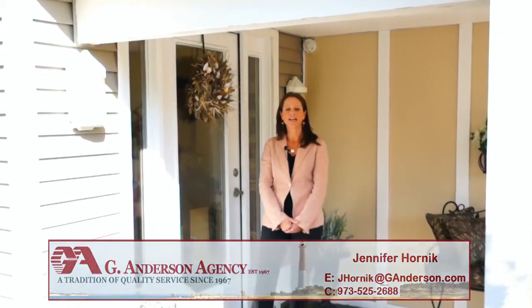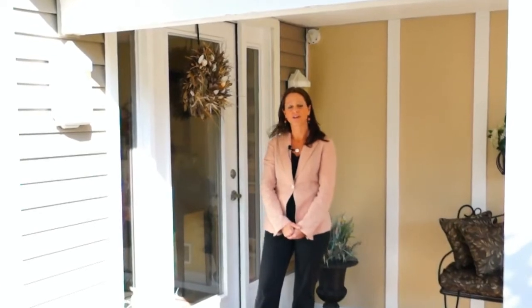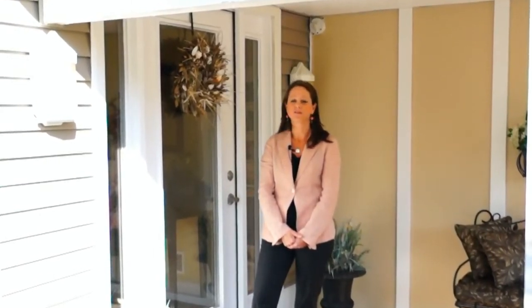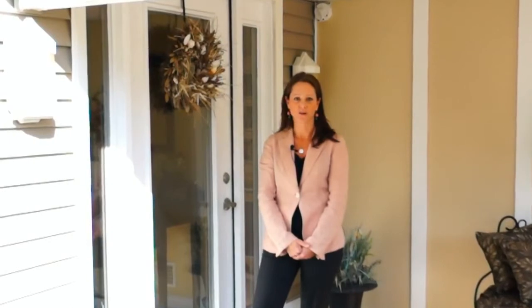Hi, I'm Jennifer Hornick with Gee Anderson and Dream Home LBI. Welcome to 3 West 73rd Street. This home is located across from Maristella Retreat in prestigious Harvey Cedars. With five bedrooms, three and a half baths, and decks on every level, you have room to invite all of your family and friends to relax and enjoy the ocean and bay views. Enjoy the tour.